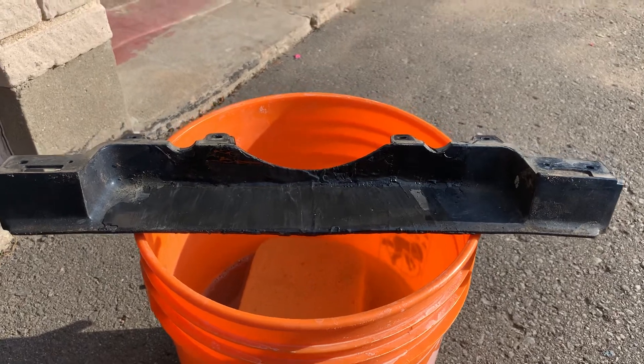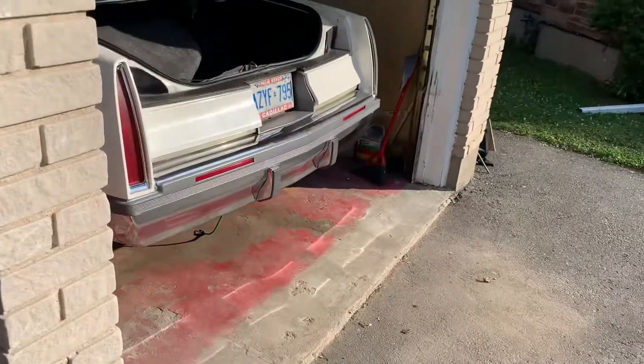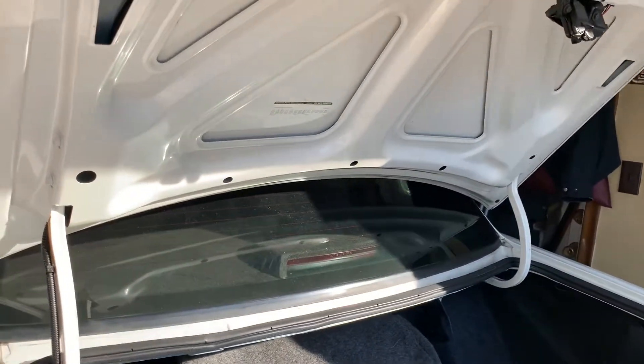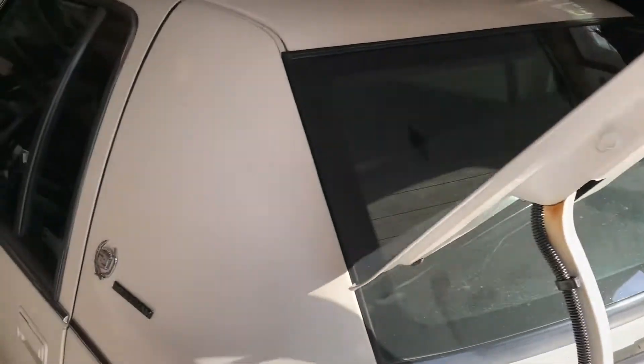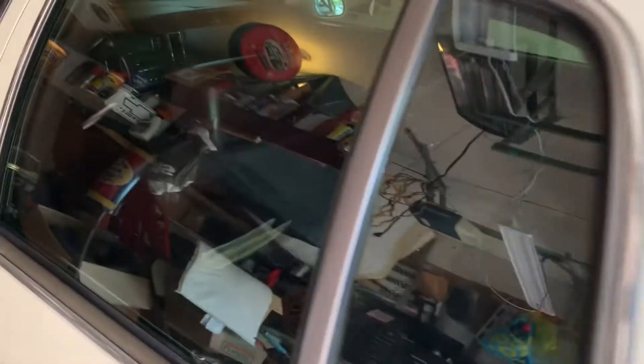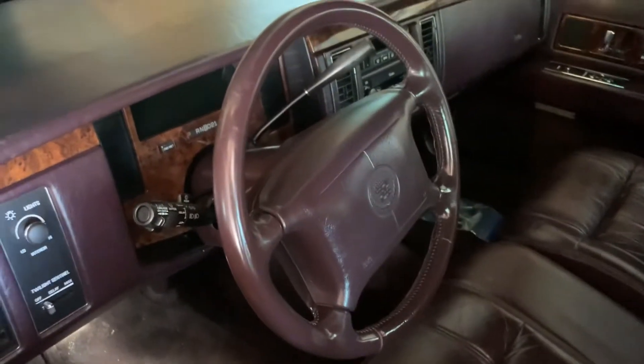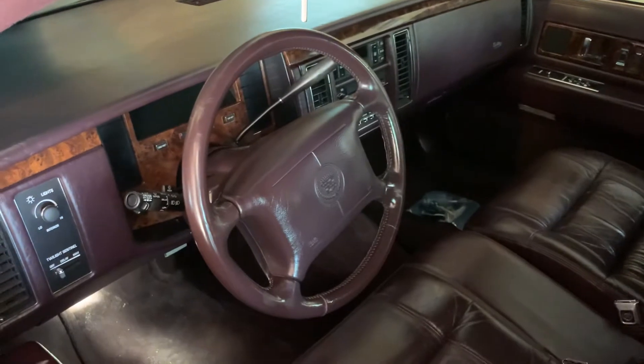Thank you all for watching. I will let you know when this trunk issue gets figured out. I'll see you down the road.